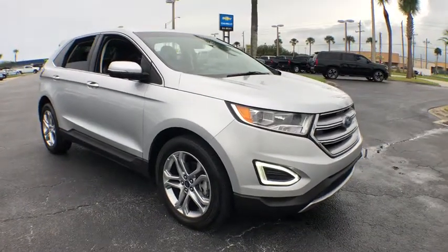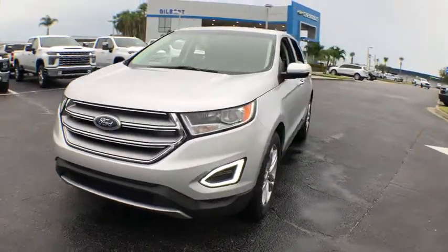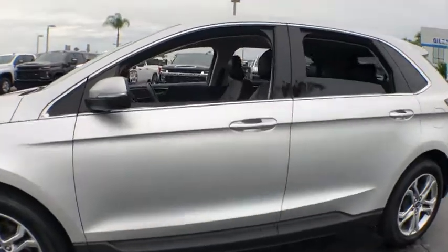Looking for the right vehicle? Check out the 2018 Ford Edge. Thrills with more power and MPG. Either way, you're in for an exhilarating experience with Ford Edge.